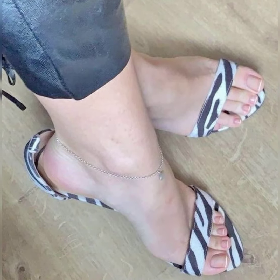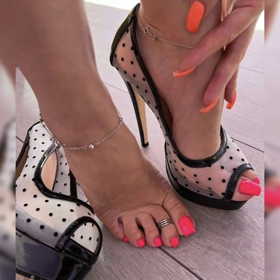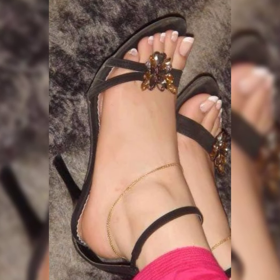Slingback heel sandals, featuring a strap that secures the heel — slingbacks create a sleek, sophisticated look. Ankle strap heel sandals, with a strap around the ankle, these sandals offer added security and style.